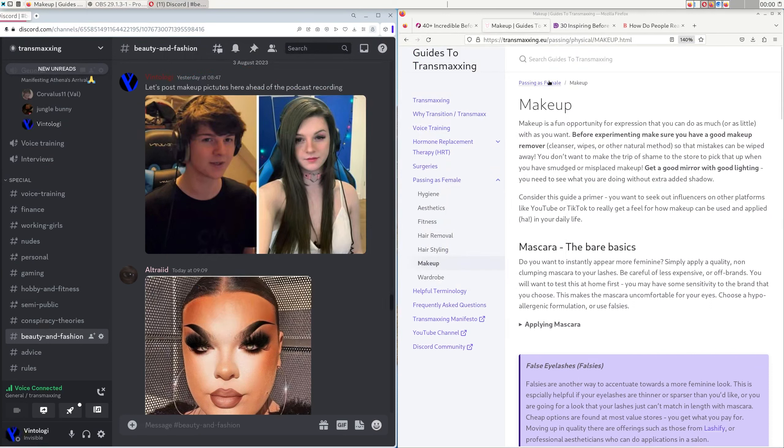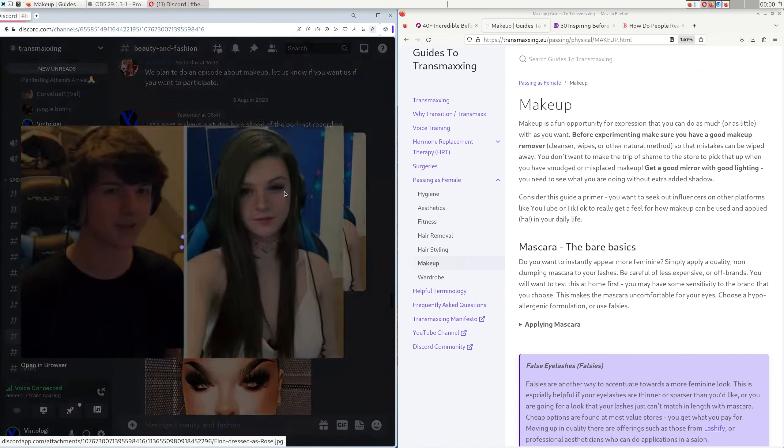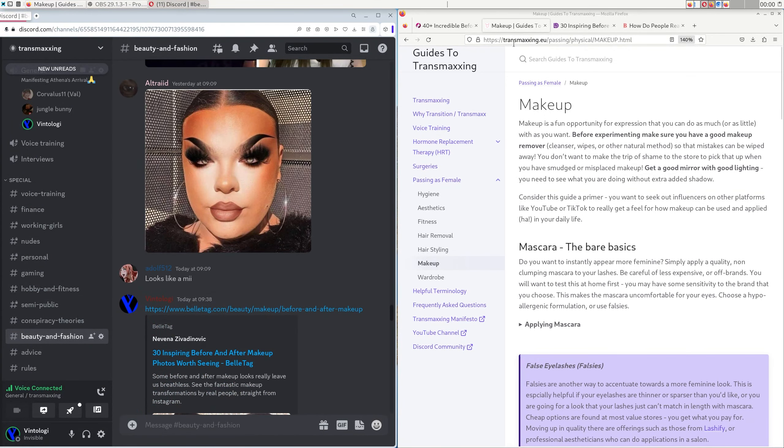Welcome everyone. This is episode 10 of the Transvaxing podcast and today's topic is makeup and how we can use that to pass better as a female and also to become more attractive. Let's get into this.